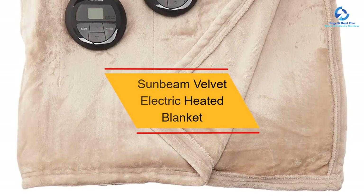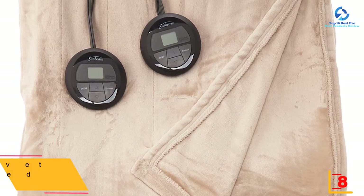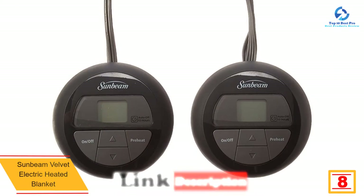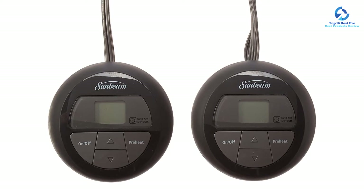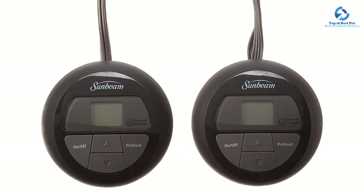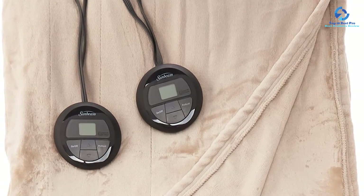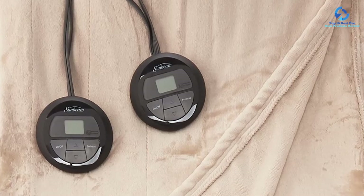At number 8, we have the Sunbeam Velvet Electric Heated Blanket. The many features that come with this blanket are the reason it stands out. It has been made with a quality velvet material which not only keeps you warm but is very soft to touch, meaning you are going to enjoy a good night's sleep. The blanket also has 10 different heat settings which allow you to personalize the heat. The auto-off feature gives you the convenience to heat the blanket prior to getting into bed.